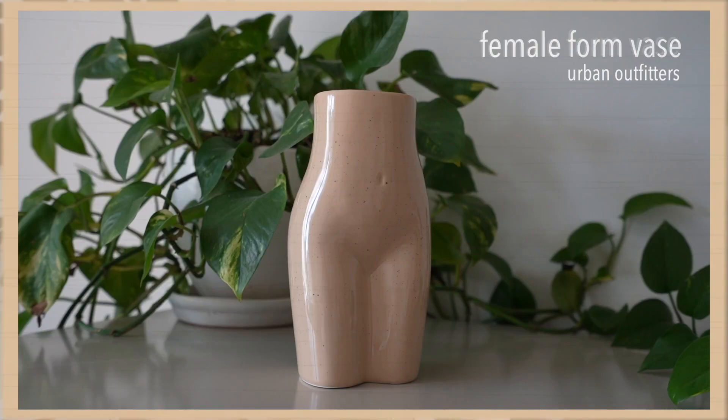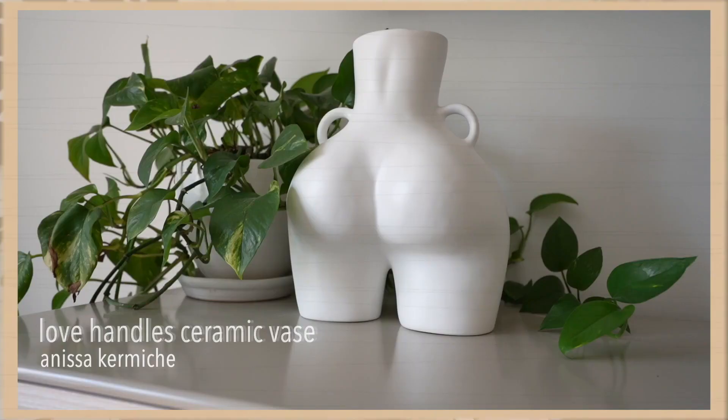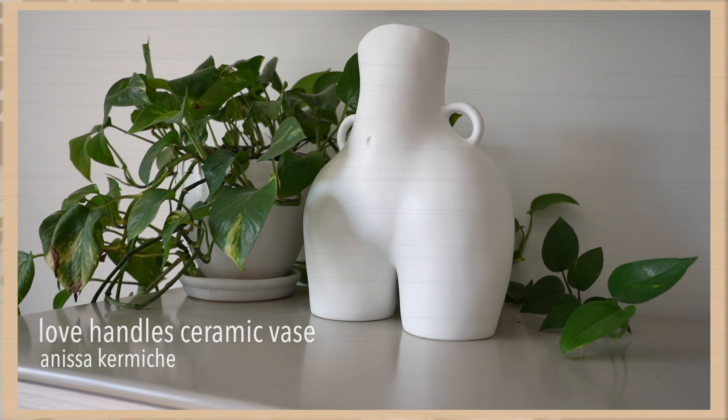Let's start with a weird one: vases. At some point I became a vase hoarder. My family is really into sending each other flowers, and so with that comes a lot of vases. Here are two of my absolute favorites — they're very similar. This one is from Urban Outfitters and is a female's bottom half, the cutest little thing, gifted in a PR package. And here is my absolute favorite vase that I purchased for myself, by Anisa Kermiche. The female body design is stunning — I love the simplicity, it's super classy and elevated.